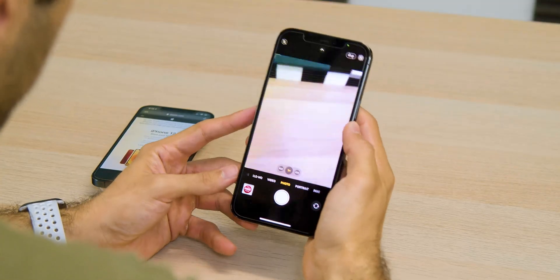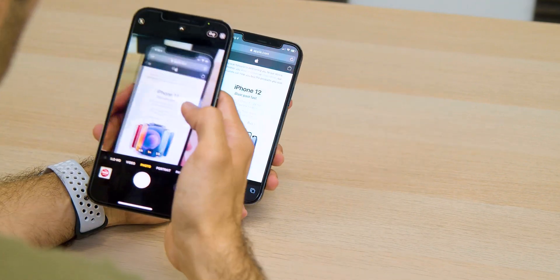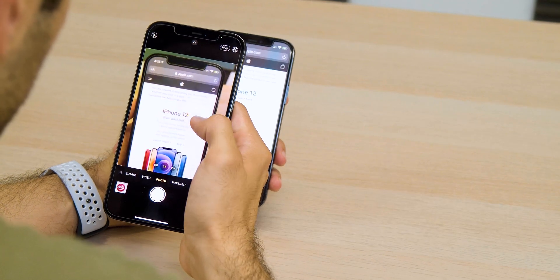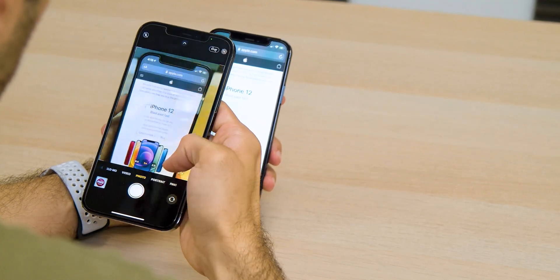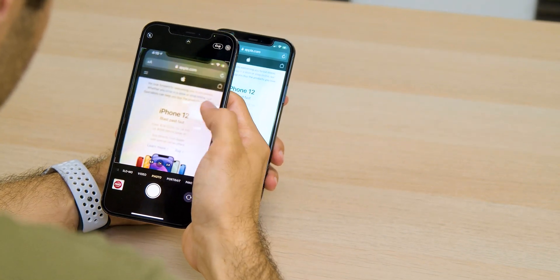These next two features didn't make the main list, but when I think about their functionality and how well they work hand in hand, they're worth mentioning as runner-ups. Those two features are Live Text and Visual Lookup. Live Text is really cool — you can point your camera viewfinder at something containing text, and this applies whether you're live in the camera or looking at an already-taken photo in your Photos app. You can long-press on any text in that image and copy it to paste into another application.